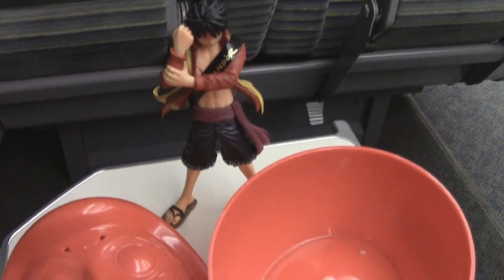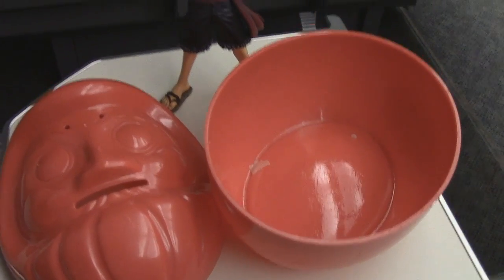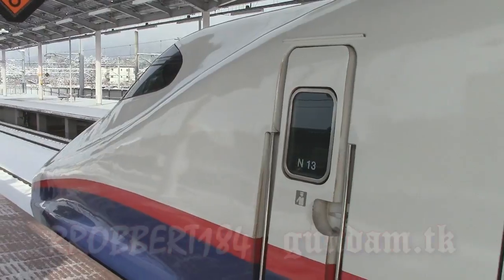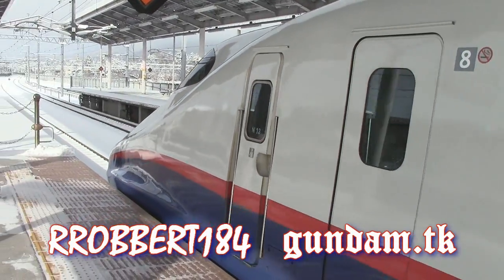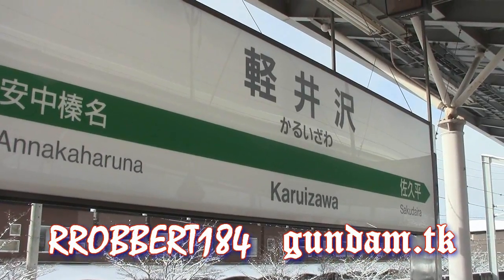And finally, you have to wonder if Luffy would jump inside if you ever found a strange statue like this. And that's it for the E2 bullet train as I've arrived in the newest prefecture, Nagano Karuizawa. Thanks for watching.